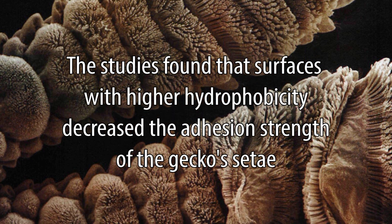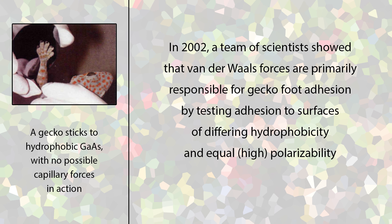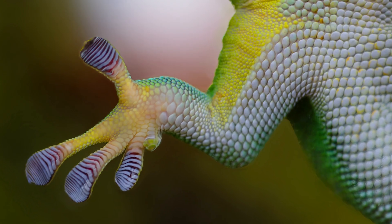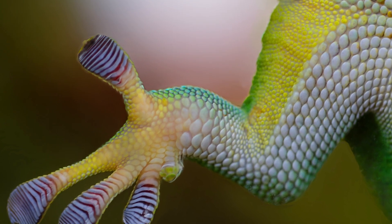In 2002, a team of scientists led by Keller Autumn showed that van der Waals forces were primarily responsible for the phenomenon. Autumn tested gecko adhesion on two surfaces — hydrophilic silicon dioxide and hydrophobic gallium arsenide — both of which were highly polarizable materials. The resulting adhesive forces between the two materials were roughly equal, meaning that van der Waals forces played a larger part in adhesion than capillary forces. Later research further confirmed van der Waals forces as having a greater impact on adhesion strength than capillary forces.